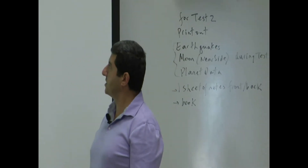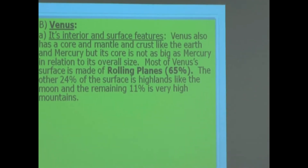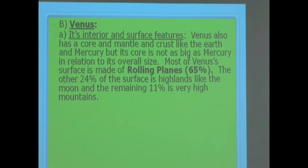Venus: its interior and surface features. Venus also has a core, mantle, and crust like the Earth and Mercury, but its core is not as big as Mercury's in relation to its overall size.